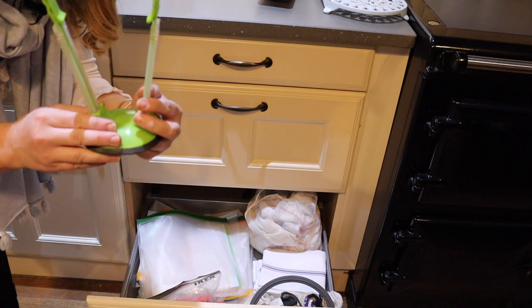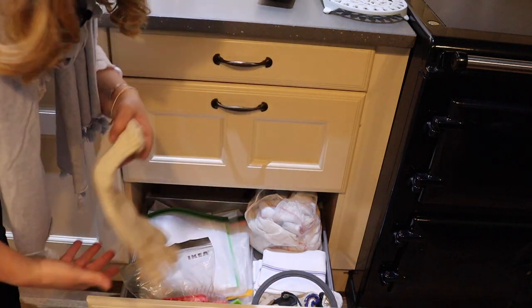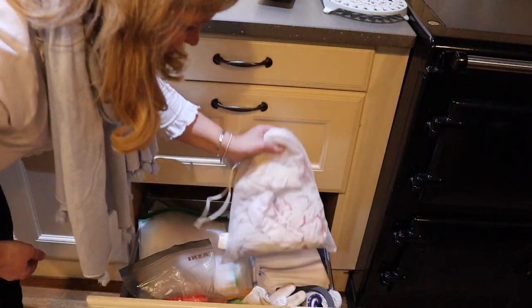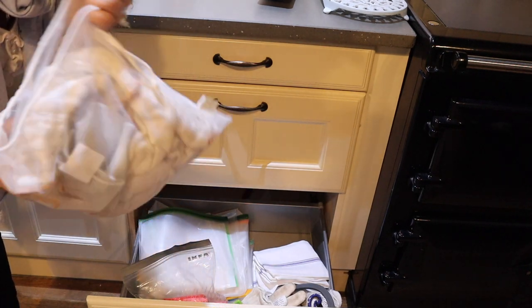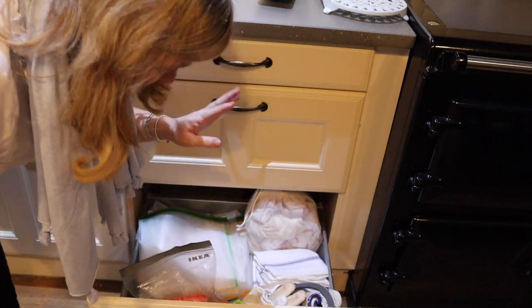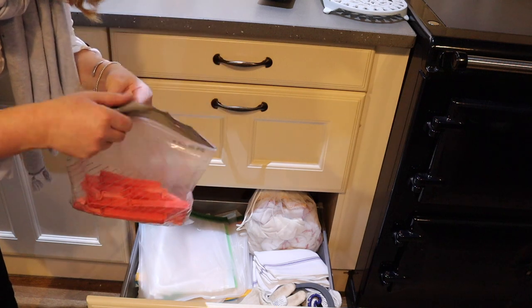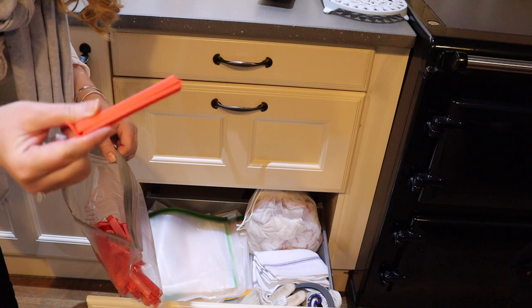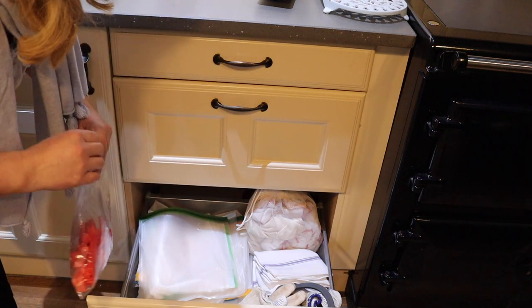I keep my baggy holders and oven gloves in there too. For dish towels, I use one of those vegetable mesh bags to hold all my cloths — as they come out the wash I just throw them in. I use a cloth every day and then wash it at night. I also keep quite a lot of the bags for sealing opened frozen veg so I don't end up with peas all over my freezer.